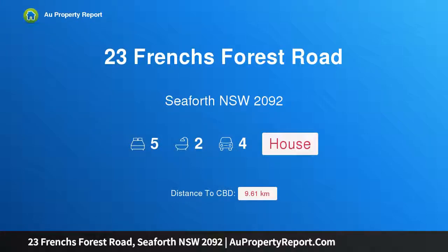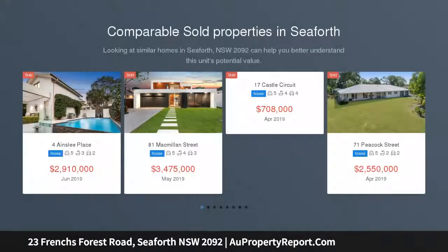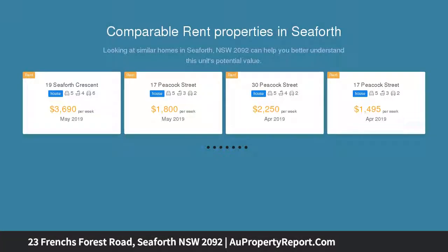Hi, I am glad to introduce Property 23 French's Forest Road, Seaforth, NSW 2092. This modern family home presents flexible living options and an ideal opportunity for families or investors. This beautiful home offers contemporary updates and a versatile layout with a pet and child-friendly backyard.